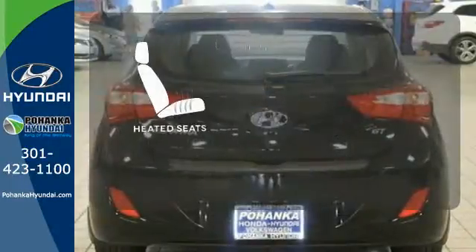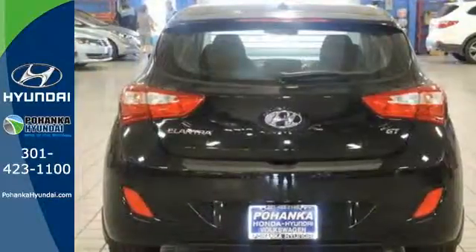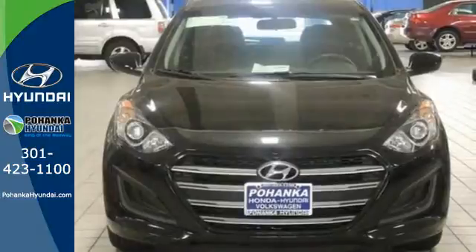The heated seats keep you comfortable no matter how cold it is. Love the road — it'll love you back when you're behind the wheel of this Elantra GT.